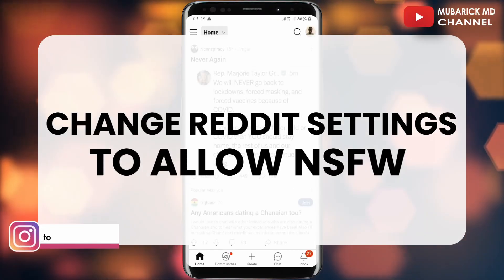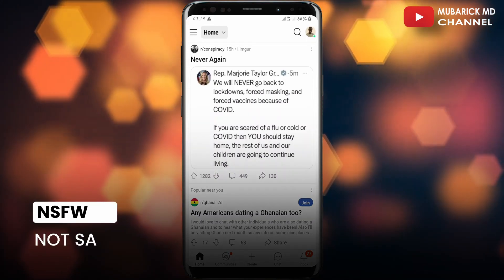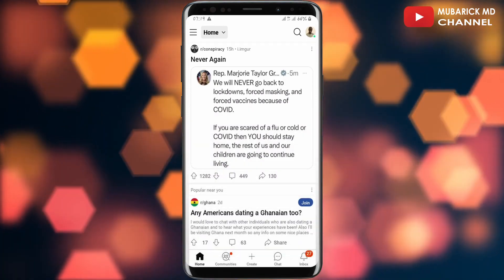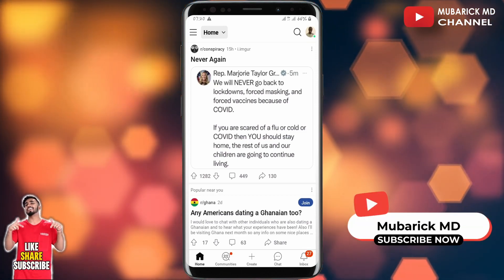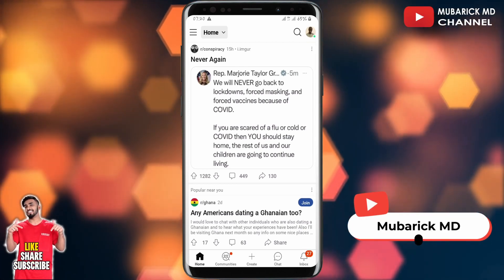In this video, I'm going to show you how to change Reddit settings to allow NSFW. NSFW stands for 'not safe for work,' which basically means content that is quite nude, profane, violent, or sensational. These are content that on Twitter is similar to sensitive content.